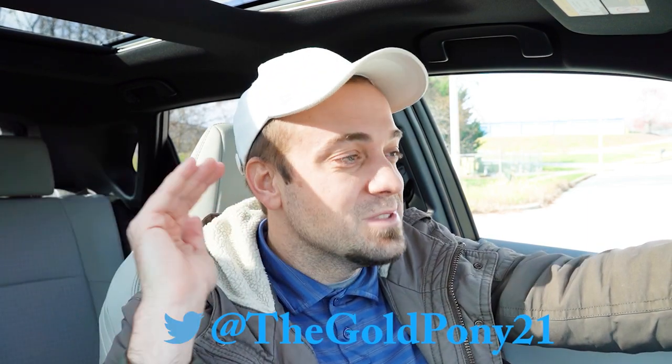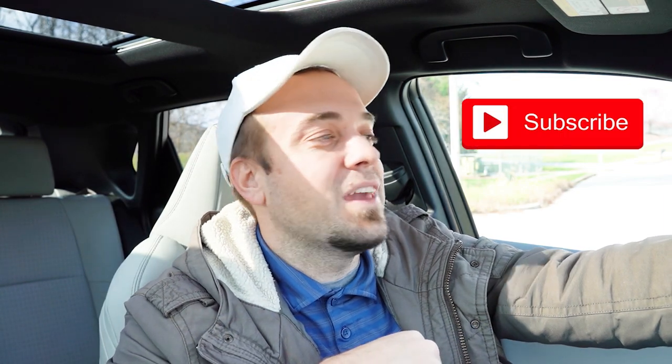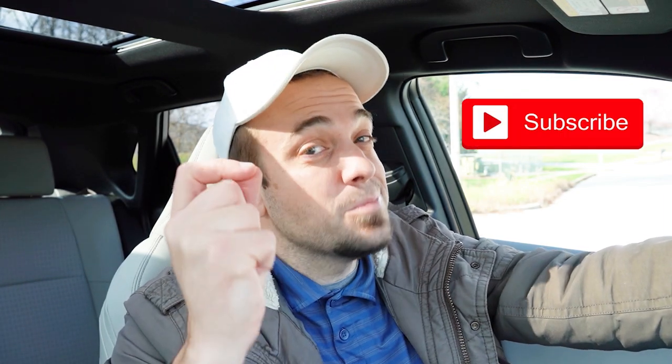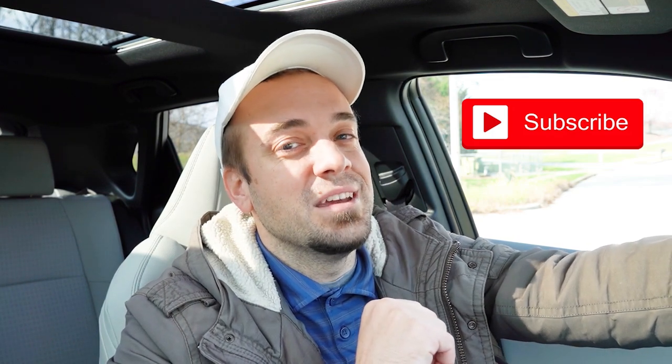That is about it for this one. Thank you so much for watching. Feel free to follow me on social media — links at the bottom of the screen. If you want to see what's coming next on the channel before it hits YouTube, be sure to hit the subscribe and bell notification button. I appreciate you guys watching more than you know — I'll see you all in the next video. Stay gold.